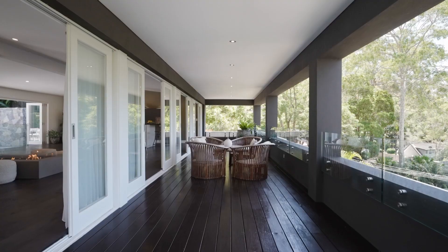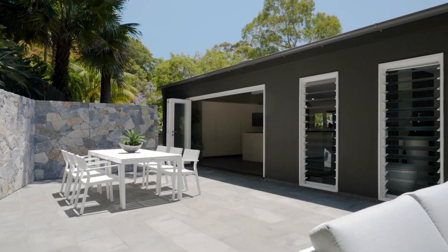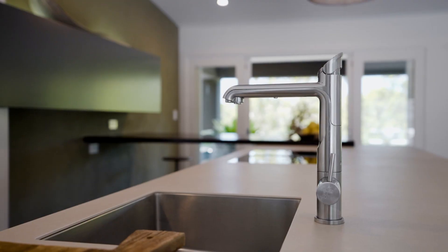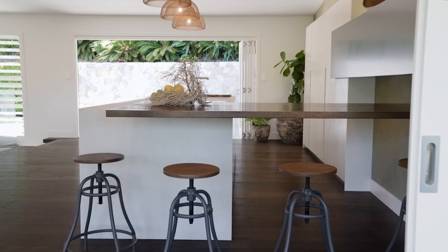It's a home that's tailored for entertaining with full-length terraces on both floors along with a sun-drenched terrace out back. The kitchen is a natural extension of the living space with fully integrated Siemens appliances and gorgeous porcelain bench tops.